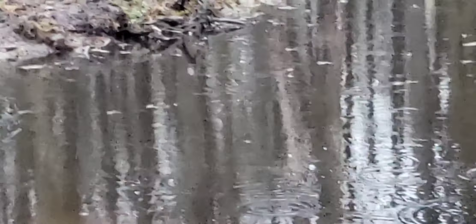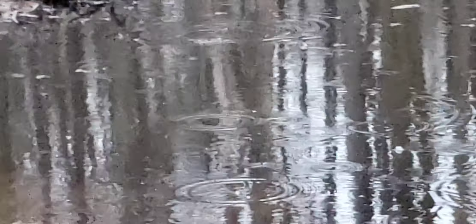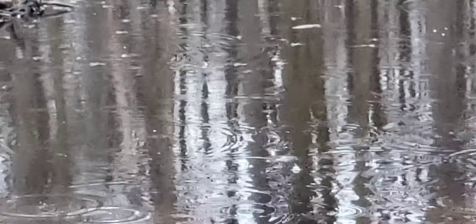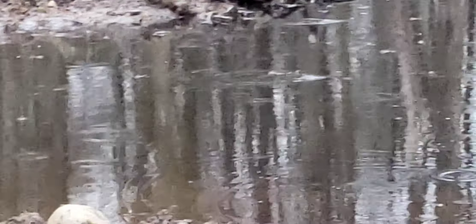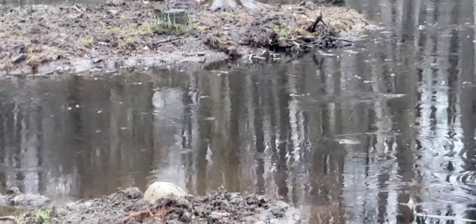Our little ducks were back again today — they've been here more days than they haven't been. And the female duck ate a full-size frog today. That was like some National Geographic stuff we were watching with binoculars. Pretty wild. Trees are starting to bud — all the maples and the surrounding trees here. That's exciting. Definitely in early spring.